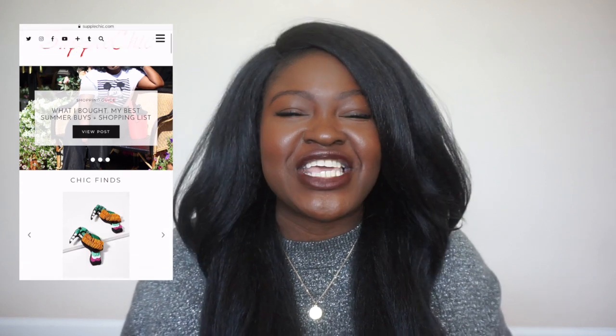So if we haven't met yet, hi my name is Chi Chi and I'm the vlogger behind Suppleschic.com and Suppleschic TV here on YouTube where we cover fashion, beauty, and lifestyle. If that sounds like something you're into, and especially if you enjoyed this video, consider subscribing down below. Without further ado, let's get into this video.